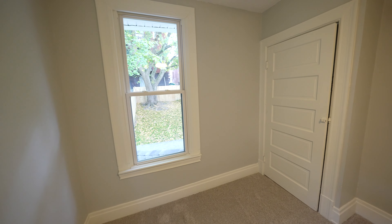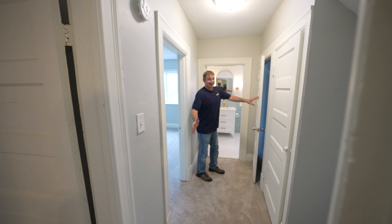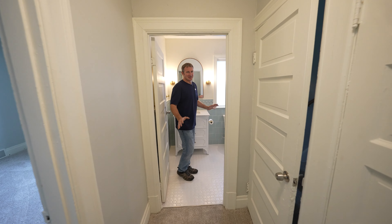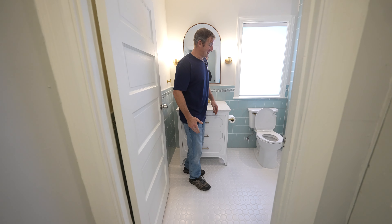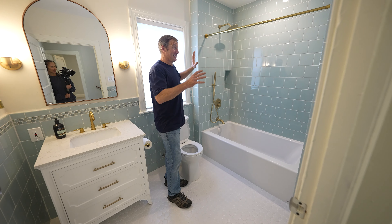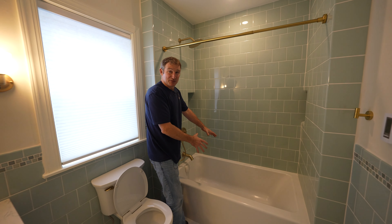Coming into the half bathroom, we have a pretty nice vanity — we actually took a dresser top and turned it into a sink with a vessel sink. It really gives some character and style and also gives that kind of retro, old-school look. The mirror side lighting was always a popular thing in the 1900s and 1930s. We went with a slate floor, which gives a really natural look. It's all about trying to restore this back to those 1900s homes, so we didn't want to do anything too modern, but wanted some nice clean lines.